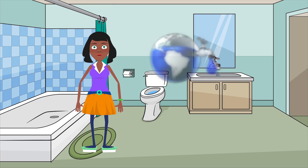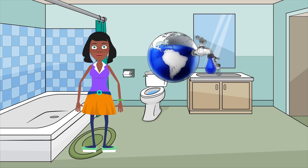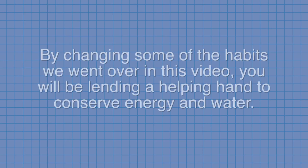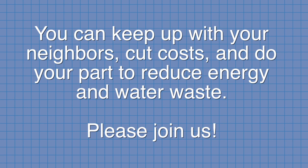Showering for five minutes or less is more efficient than taking a bath. And finally, never run water continuously while shaving, brushing your teeth, or doing dishes. By changing some of the habits we went over in this video, you will be lending a helping hand to conserve energy and water. You can keep up with your neighbors, cut costs, and do your part to reduce energy and water waste. Please join us!